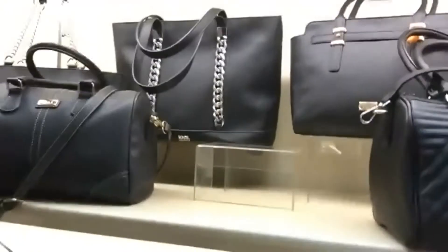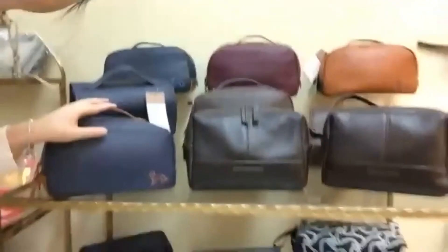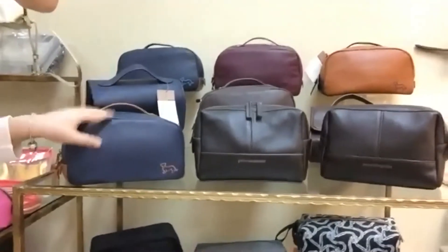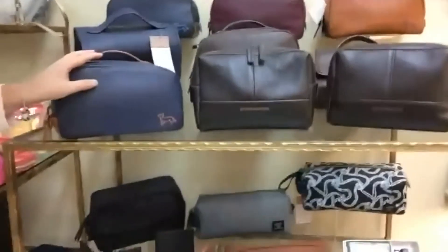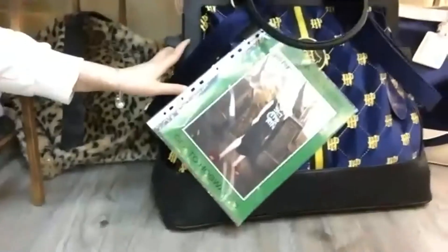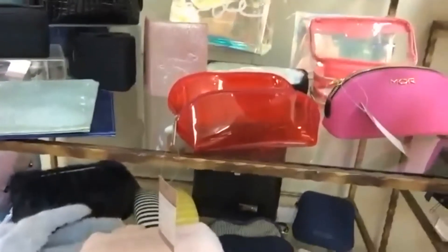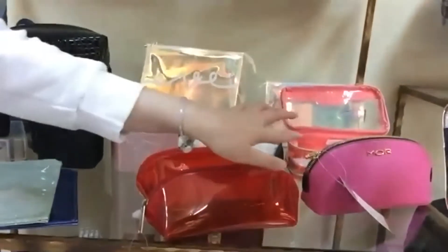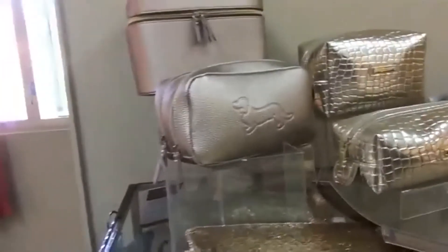Here is the travel case for the Australian market — the brand is Peter Alexander. This is a double bag. And here are small promotion cases for Ingold, cosmetic bags, and some small brand pieces.